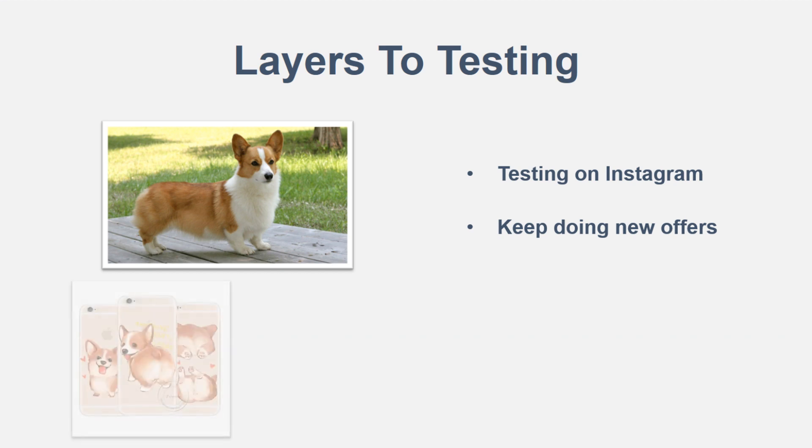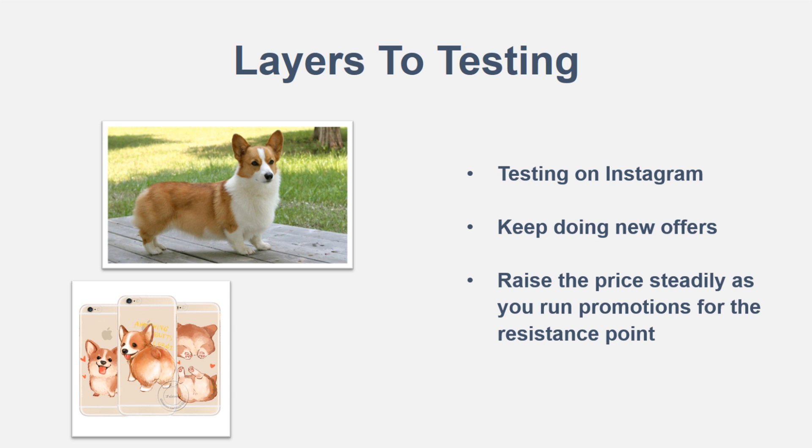Say you're trying to sell a corgi phone case. Phone cases are pretty popular, so that's a good example. When you're testing your products and the corgi phone case sells really well to the corgi audience, you don't stop there. You see that it works at a certain price point, but you continue — you can raise the price steadily as you run promotions, which leads to the concept of the resistance point.